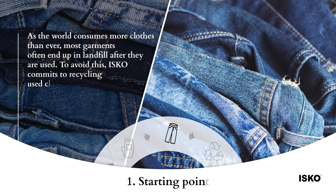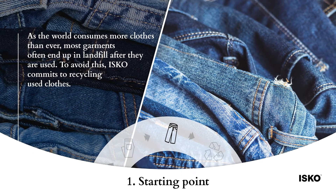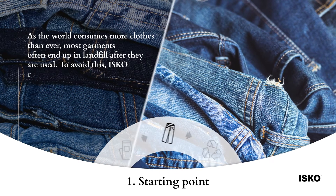As the world consumes more clothes than ever, most garments often end up in landfill after they are used. To avoid this, Isco commits to recycling used clothes.